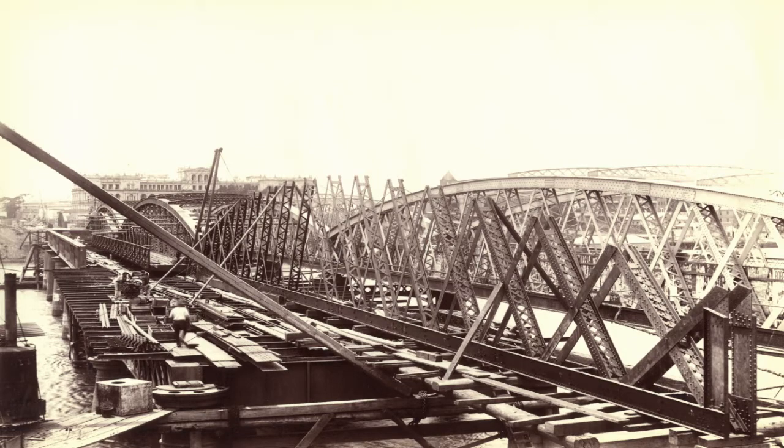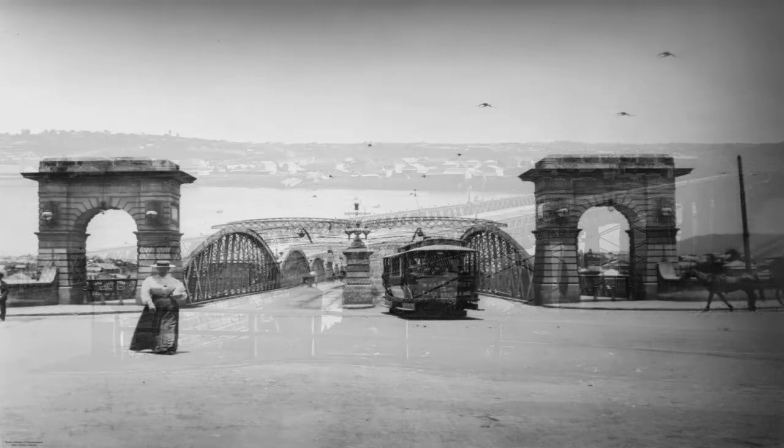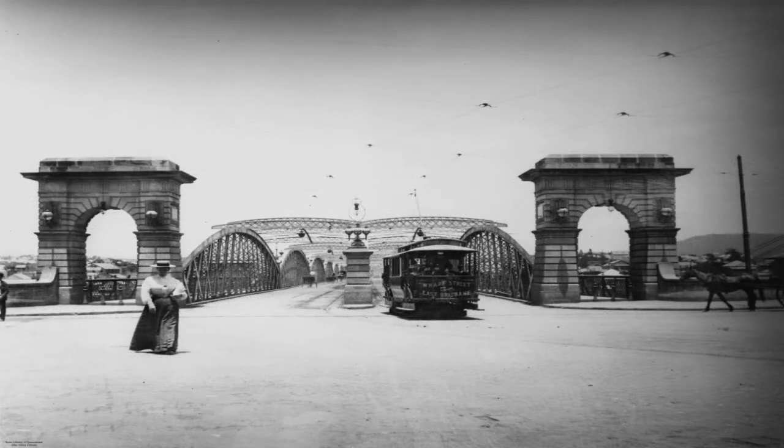My mother's father used to tell the story that he was the second last person across the Victoria Bridge in 1893. And who was the last person? 'The policeman chasing me,' he used to say, because literally it stood around for about a day with the flood there and houses coming down and smashing up against it, and it finally gave way.